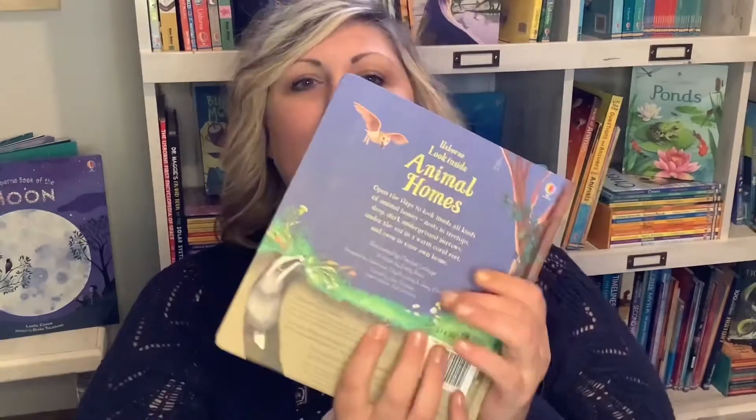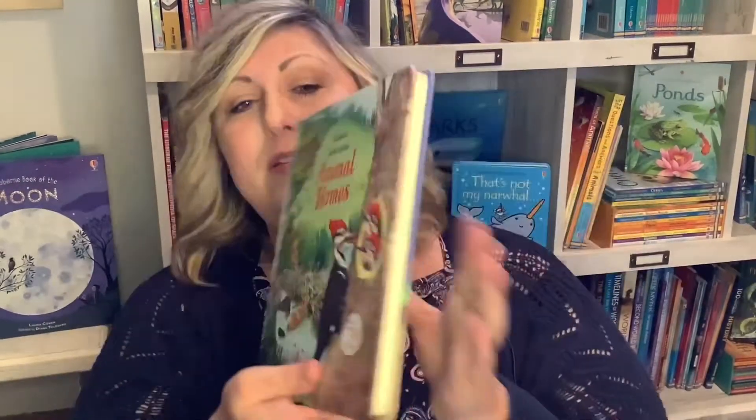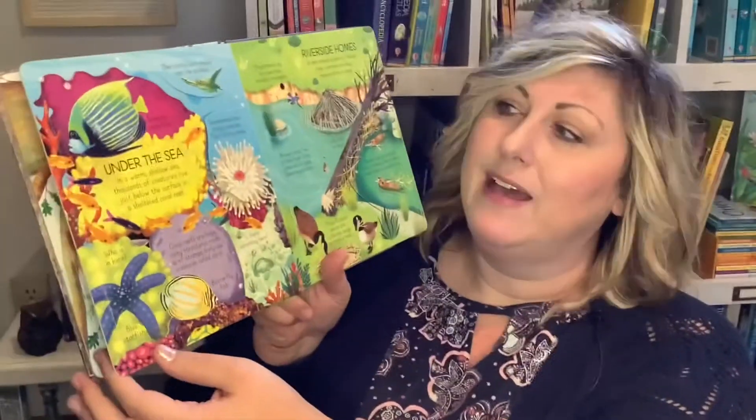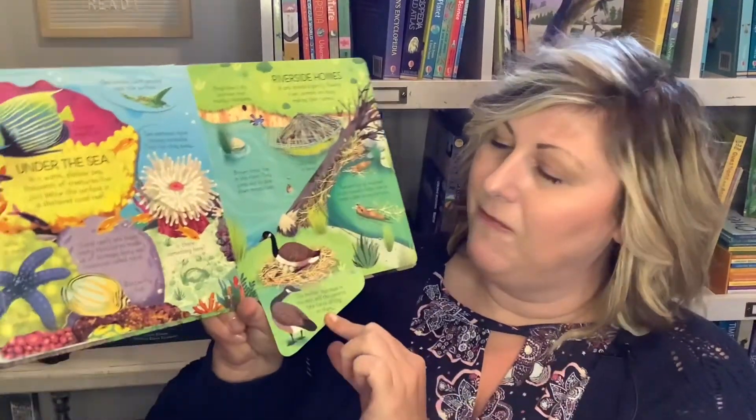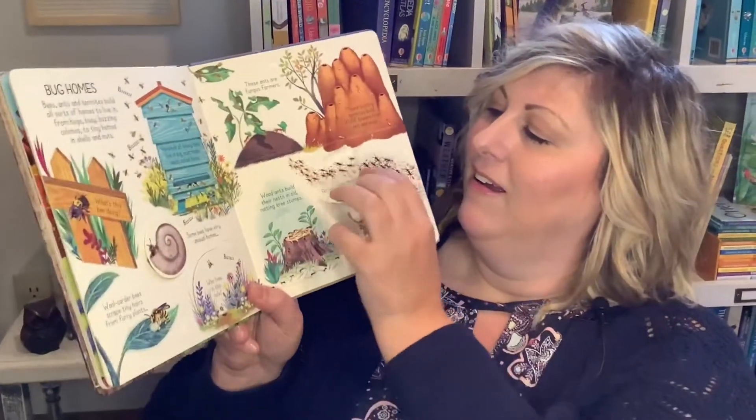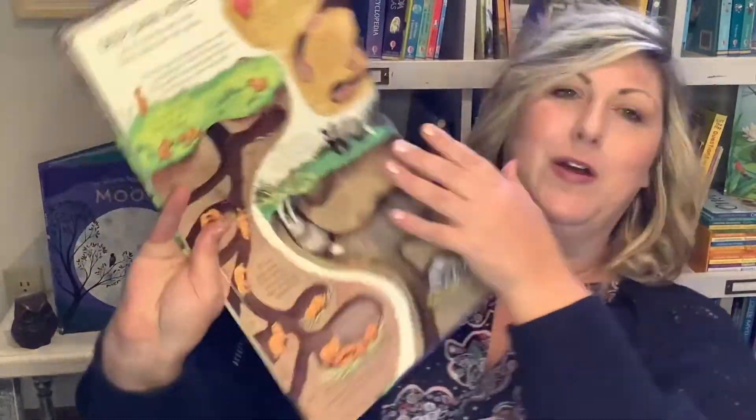Helping our children learn about subjects they're interested in can be really fun with Usborne books. These are Look Inside books, and on the back they also show you the Usborne quick links where you can go online to find out more — activities and videos that help expand learning. This is a book mostly about animal habitats — where they live in the world — with lots of flaps to open and facts to learn: bug homes, arctic homes, desert homes.